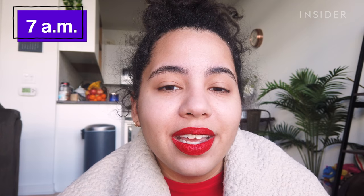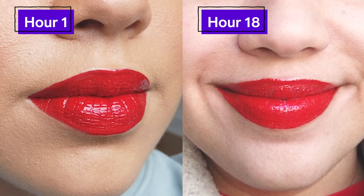I was supposed to do my 16-hour check-in at 5 AM but it's now 7 AM, so I've had this lipstick on for 18 hours. I'm thoroughly impressed with how much lipstick is still on my lips. It really came apart on the inside and did flake off in some areas, but wearing it two hours longer than intended makes it all the more impressive that it's still there.